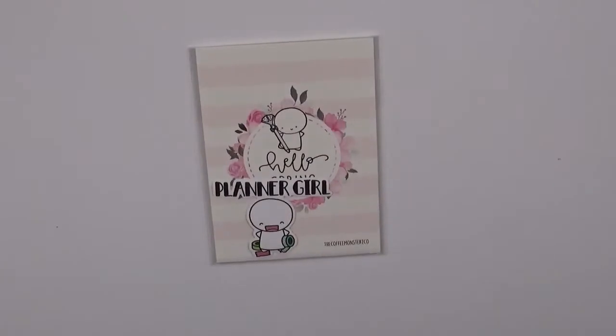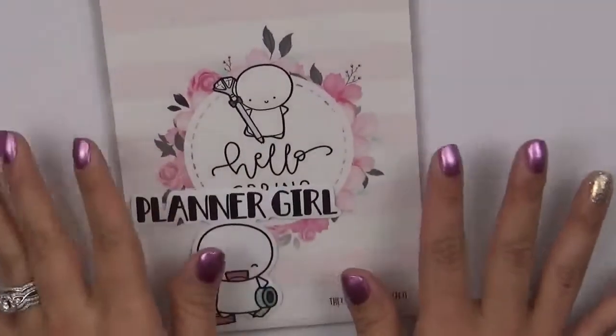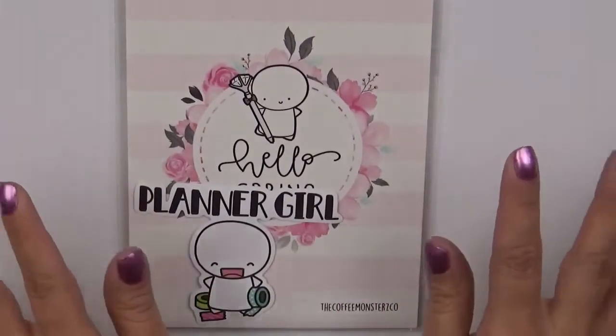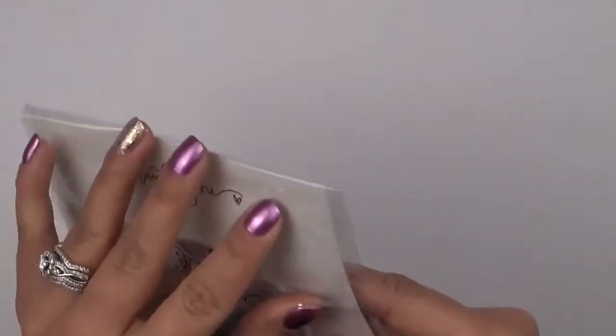I'm going to zoom you in a little bit. So I went a little bit crazy on the Coffee Monsters Co. shop on Etsy and I was so excited when it came in. It came in super quick — it literally shipped the next day. I wanted to come here and show you this haul before I started using them.